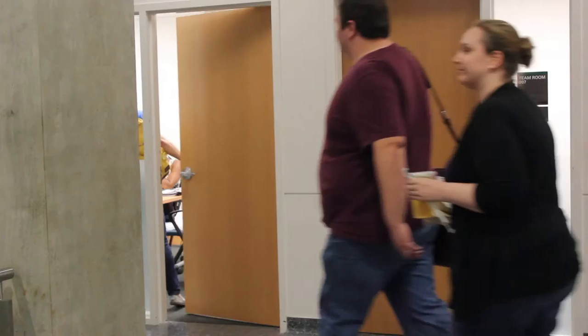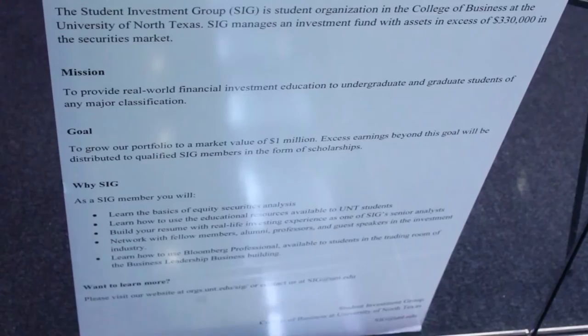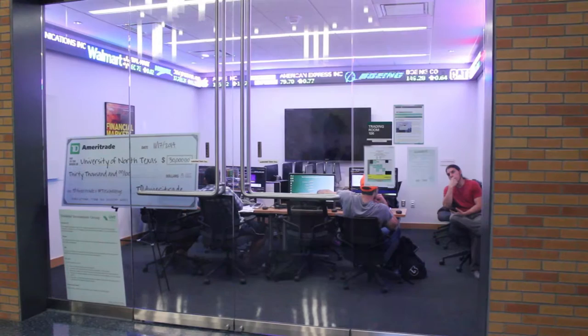This is one of the many team rooms in the Business Leadership Building. These are available for multiple students to use as a workspace for the many projects you will work on as a College of Business student. I participate in a student organization called the Student Investment Club, where we manage a portfolio in the name of the university. We decide which stocks and assets we invest in — we have a lot of responsibility on our shoulders, and it's a very enriching experience.